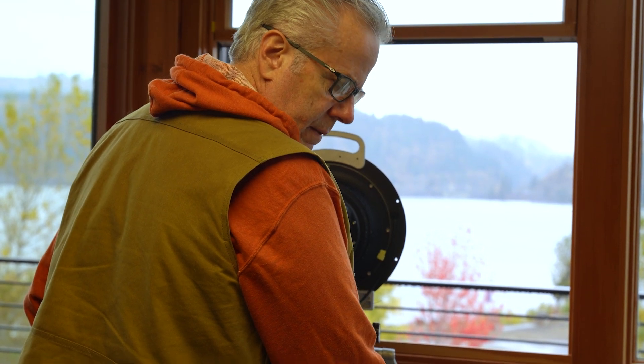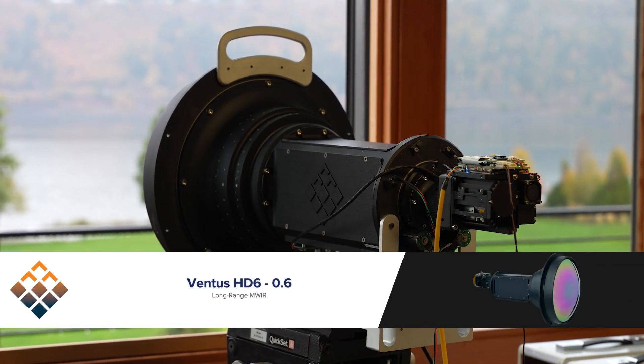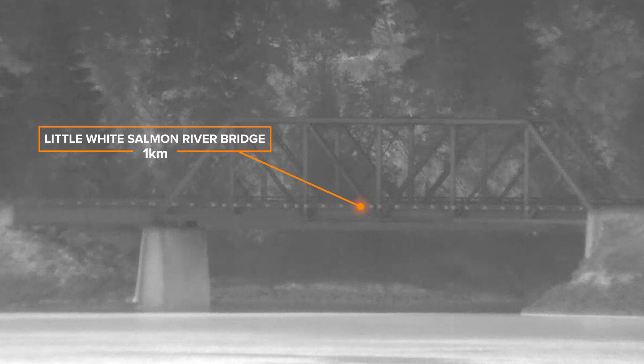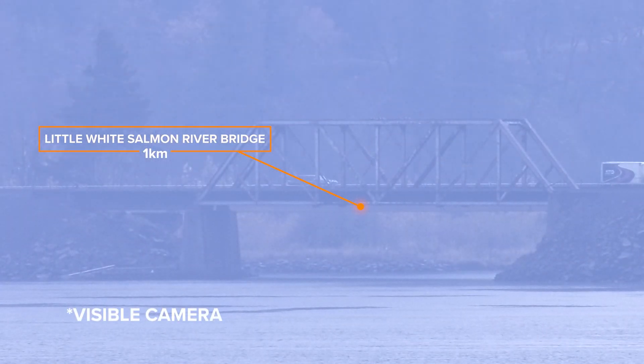So we're going to flip on a camera and see what we see. The camera we're using is our Ventus HD 6 0.6 model. It has a continuous zoom lens that goes down to 720 millimeters. The White Salmon Bridge that we see across the river from us is right around a kilometer, maybe 1.1 kilometers.